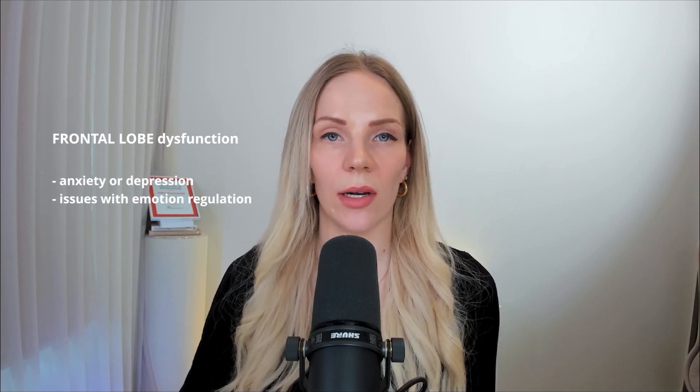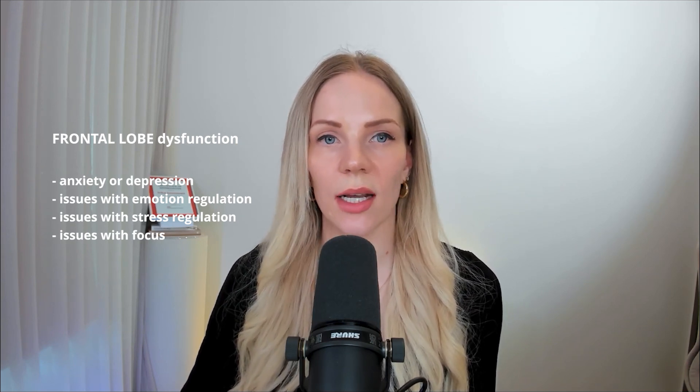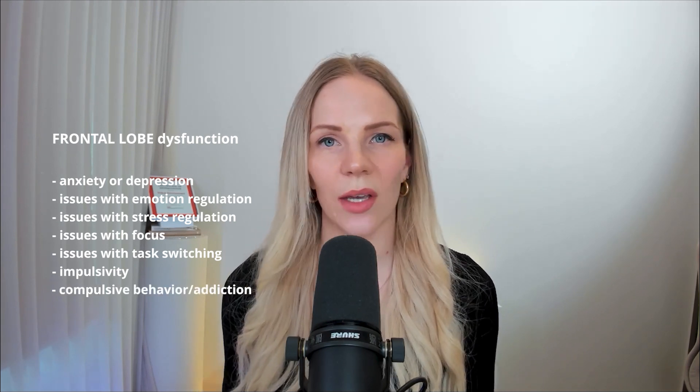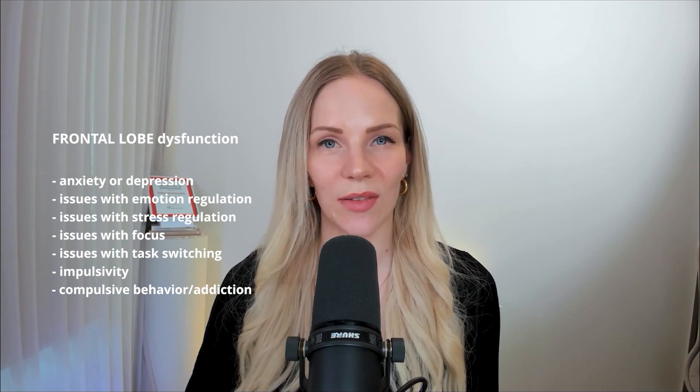If you have high levels of anxiety or depression, or any trouble with emotion regulation or stress regulation; if you have attentional or focus issues; if you have issues with organizing, planning, or switching your attention between two tasks; if you have impulsivity, inability to manage stressful thoughts, or inability to manage behavioral impulses like snacking, shopping, or any kind of compulsive behavior — all these functions are modulated by your brain's prefrontal cortex.